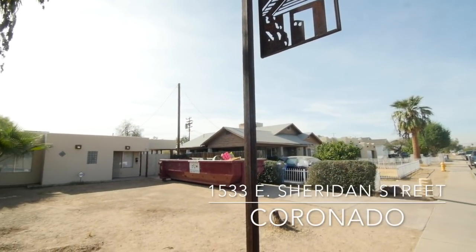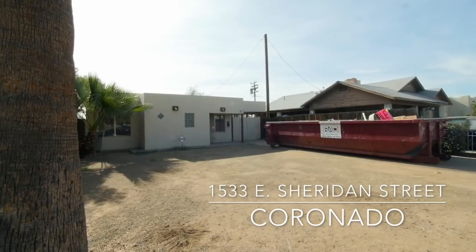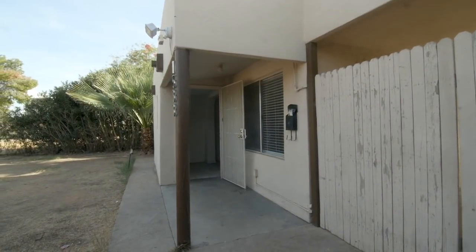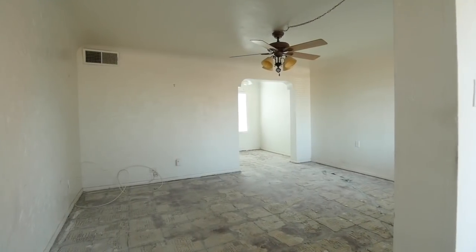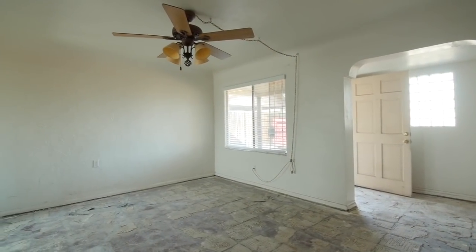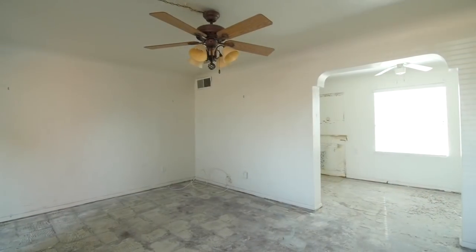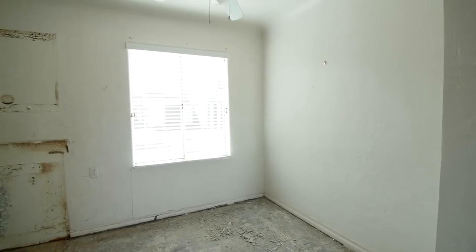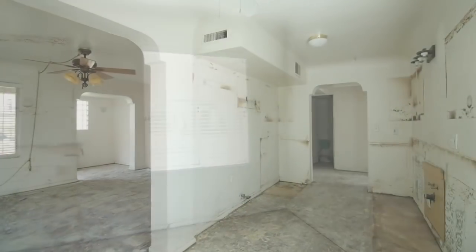Let's pop on down a couple blocks to the Coronado District. This Sheridan property is different than what we usually do. I tend to stay away from the smaller homes, but this is 850 square feet — two bedroom, one bath. Great location, everybody is trying to get into this area. Close to downtown, tons of stuff to do.